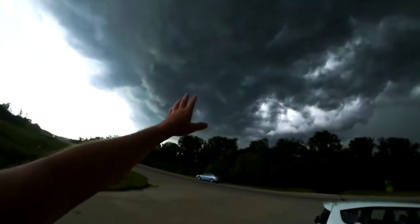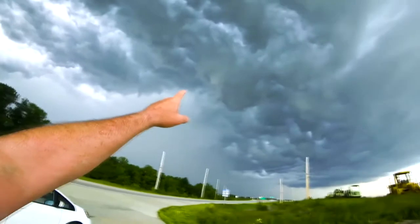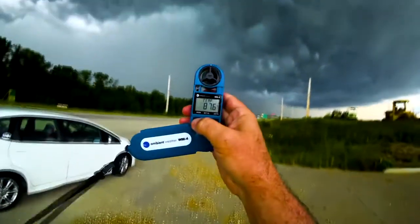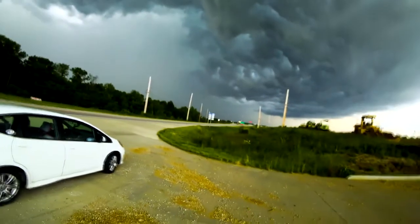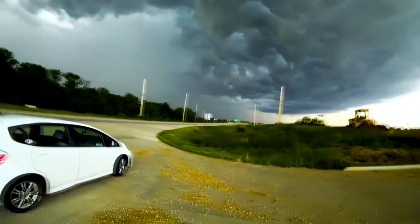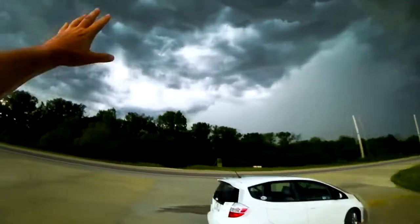I don't see anything — looks like a wall cloud, but that is a low hanging, kind of twisting structure there. That's an interesting structure. Temperature is 87.6 — it has cooled off quite a bit, it feels really good. I'm going to have to get in front of this storm and go south and stay in front of it. But right now I'm just keeping a visual on it. All that looks like a gnarly mess.